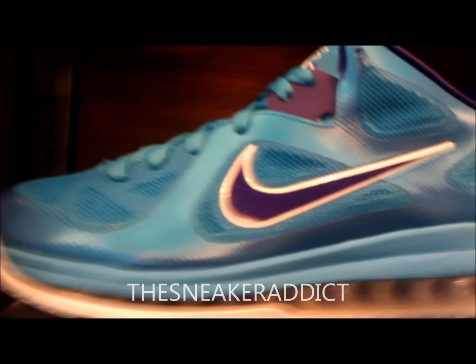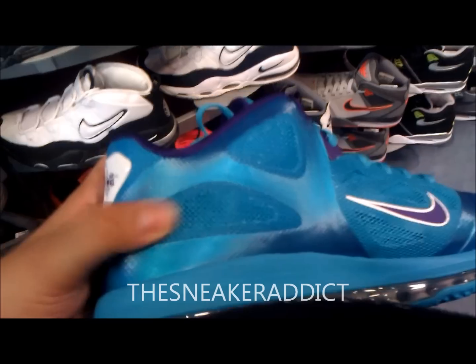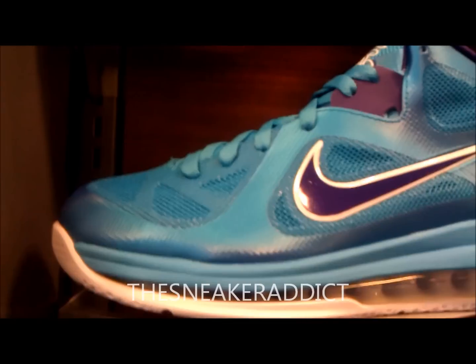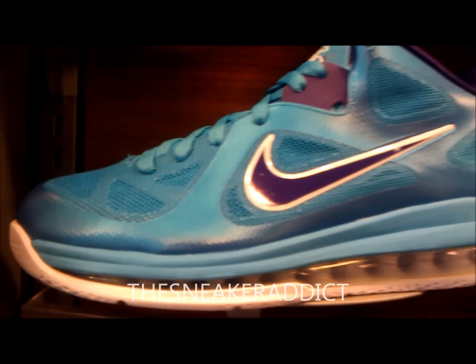You got the purple swoosh. There's the back of the sneaker. There's the side of the sneaker. You got a white outsole and the air unit is white too, which contrasts with the trimming on the swoosh real well. I do like that.